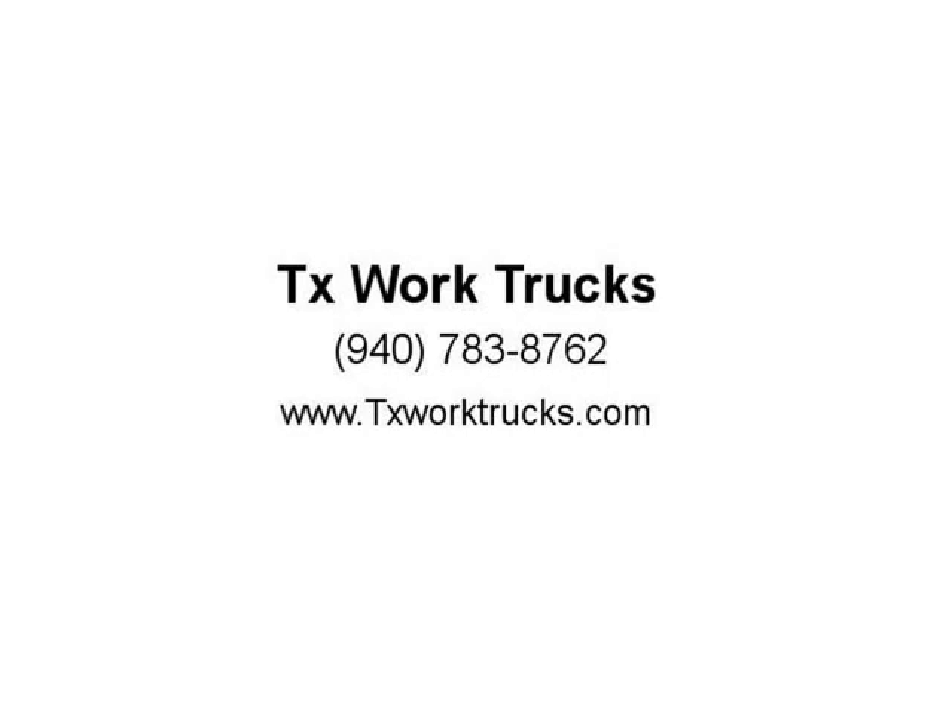Don't miss out on the opportunity to own this reliable work truck. Visit us at our website to learn more.